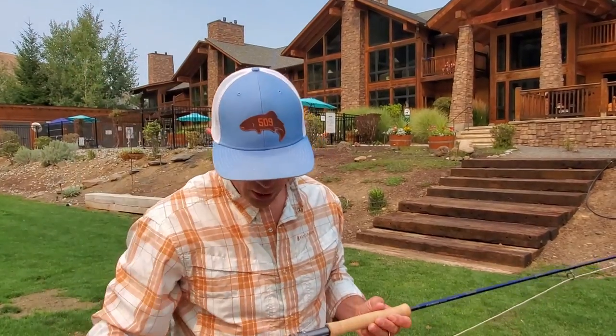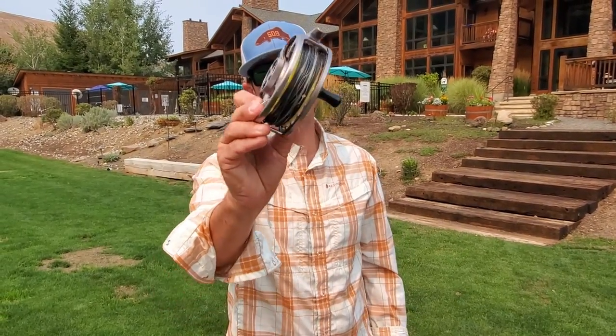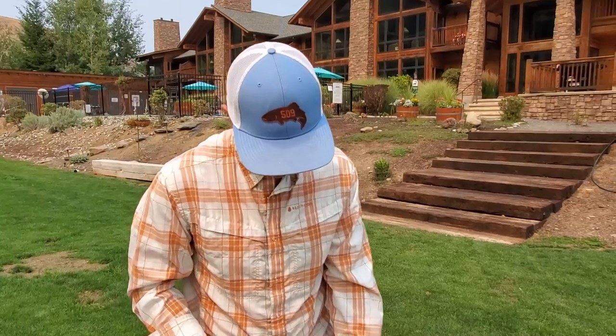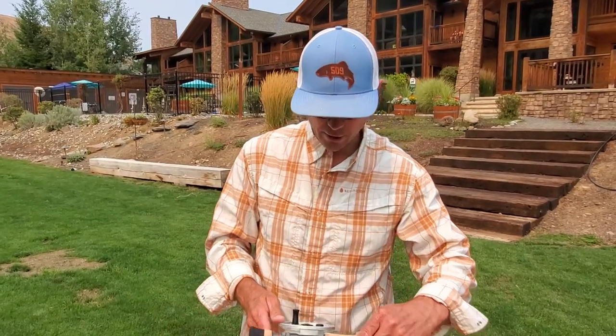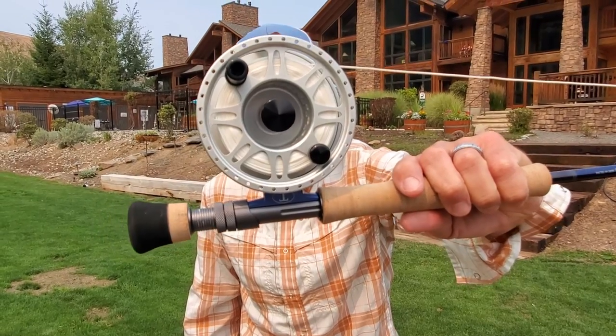There are lots of other reels that work well - the Lamson Lightspeed M and the Sage Spectrum Max are great as well. Buy the best reel you can afford. In saltwater fishing, the reel should be at least 50 to 75 percent of the rod price. The reel becomes more important in offshore saltwater fishing than on your local trout creek.